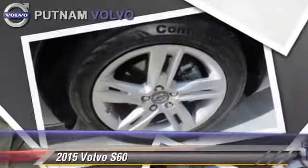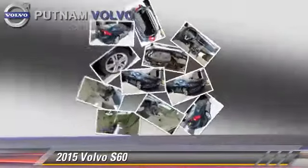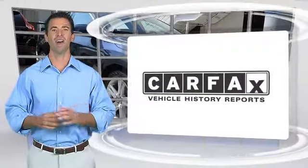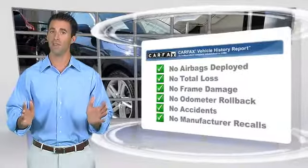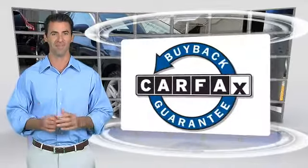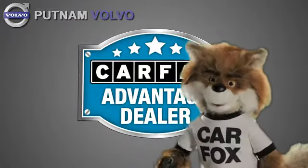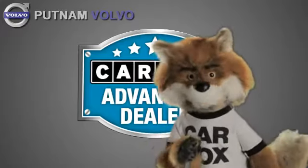Give us a call to schedule your test drive today. Here's another high-quality vehicle with the Carfax Vehicle History Report. Be sure to find a complimentary copy of this report online or contact the dealership. This vehicle qualifies for the Carfax Buyback Guarantee. Just say show me the Carfax at Putnam Automotive, a Carfax Advantage dealer.